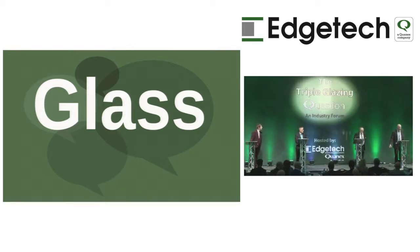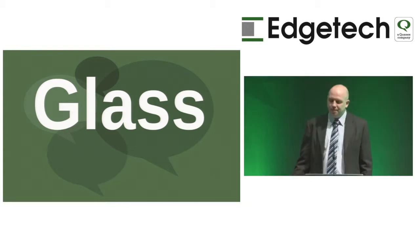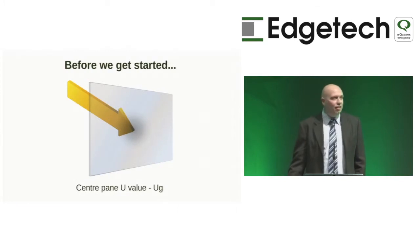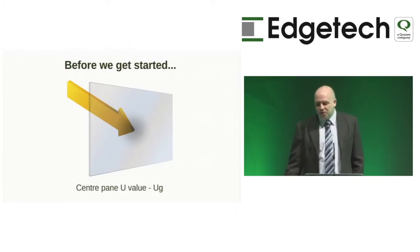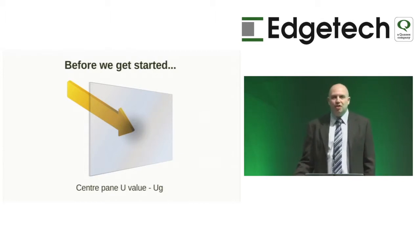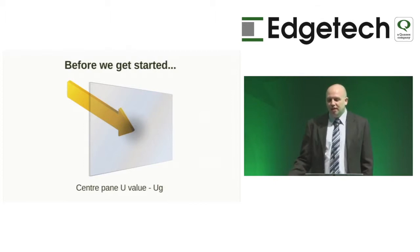Thank you everybody, good morning. This morning I'm going to talk to you about glass and its application in triple glazing. Before we get started, as a glass manufacturer, we always talk about centipane U-values. We can't account for other performance outside of the glass because there are too many variations. The centipane U-value incorporates the glass, the cavity, any gas, and any coating.